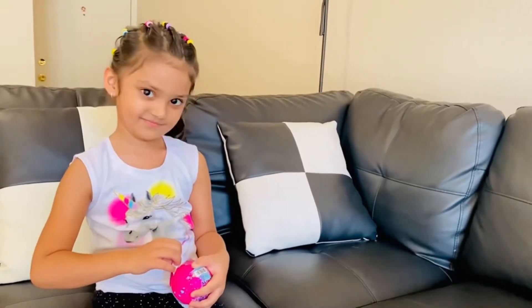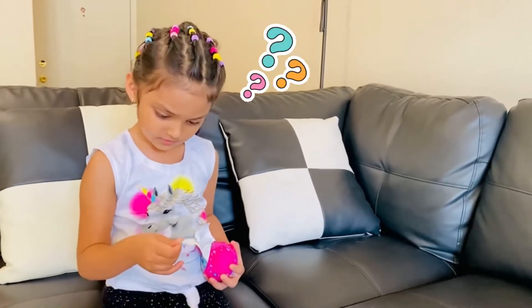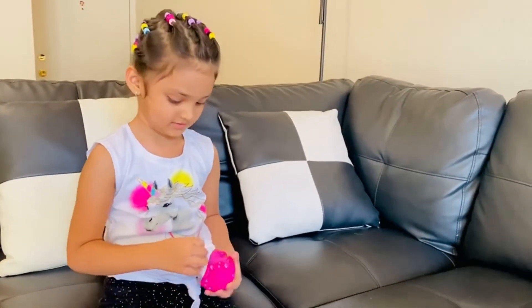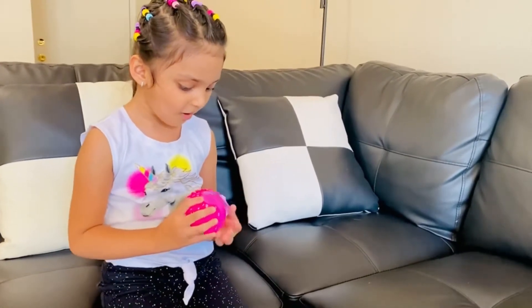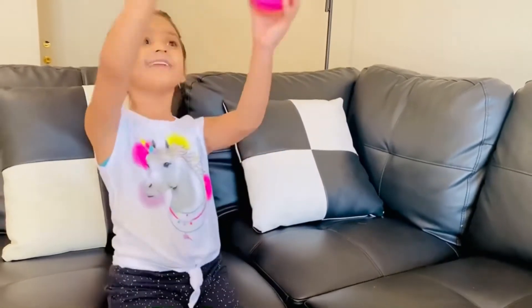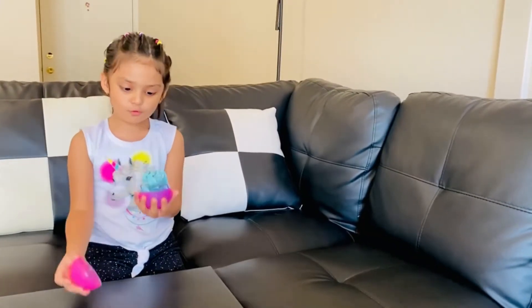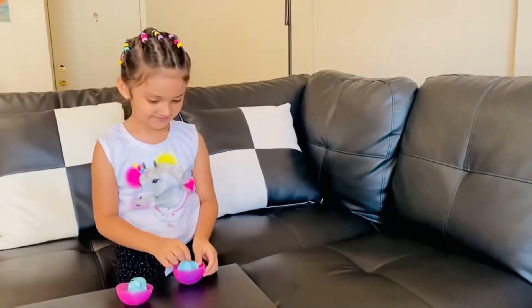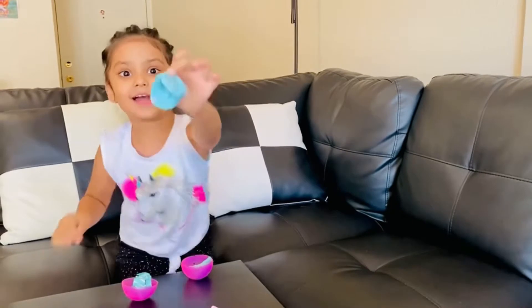I don't know yet what's inside. Wait, there's something — I don't know what it is. Open, open, all around, open it! Yay, another one — let's open this! Yeah, let's see what's inside.